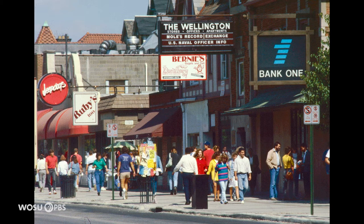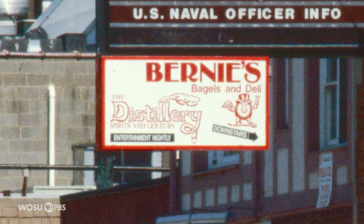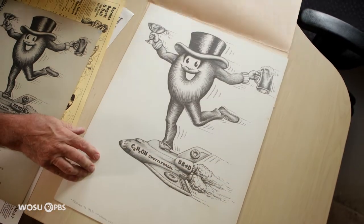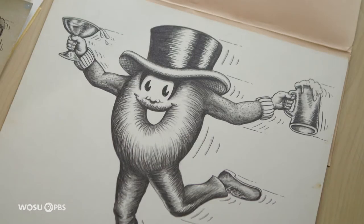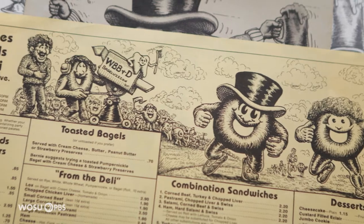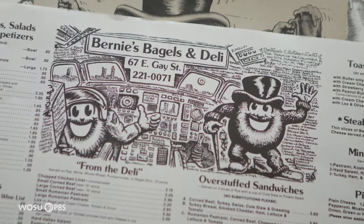One of my first clients was Bernie's Bagels and Deli on North High Street. I went in there and they said they needed to do some ads. I said let me come up with an idea of a bagel man. They said okay, you're hired — do our menus, use the bagel man, and do ads in the Lantern. So the bagel man kind of evolved from that.